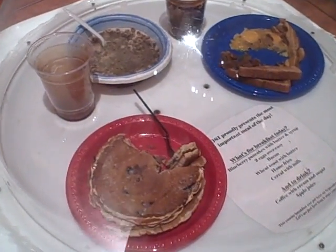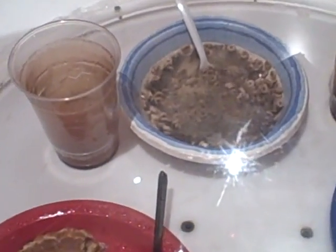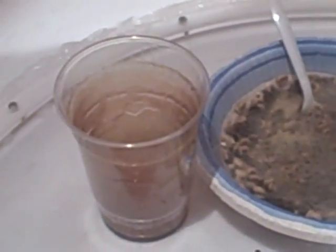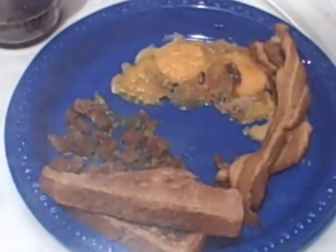You can see a lot of the mold in these Cheerios, how some of these drinks are deteriorating, some old pancakes, and then some classic bacon, eggs, and toast.